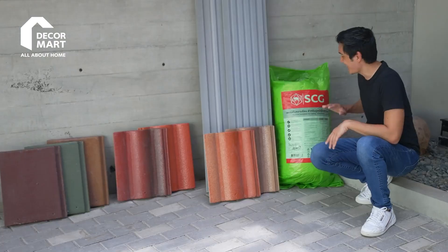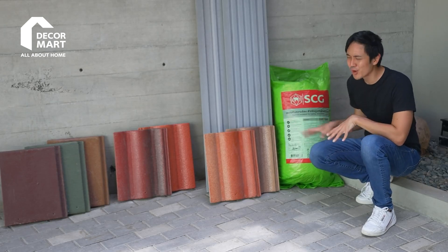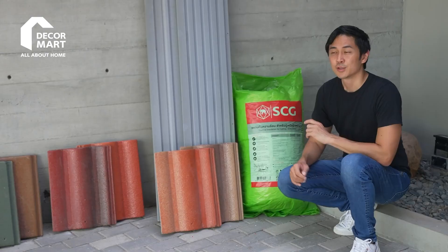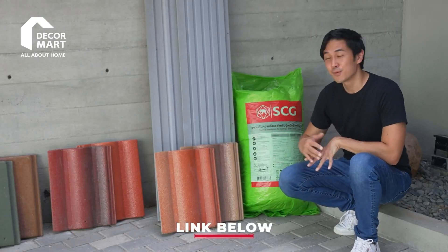So that's SCG. This is just a small example of the products that they carry — they actually have a lot more. I'll put links in the description below for their online shop.